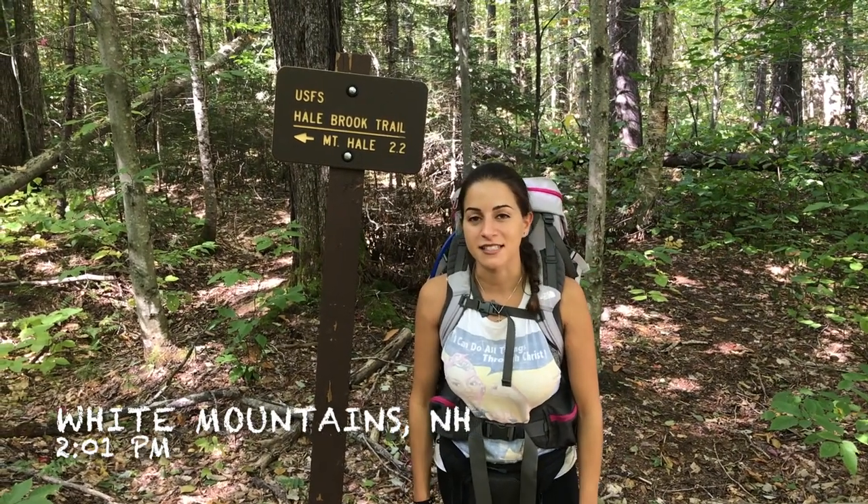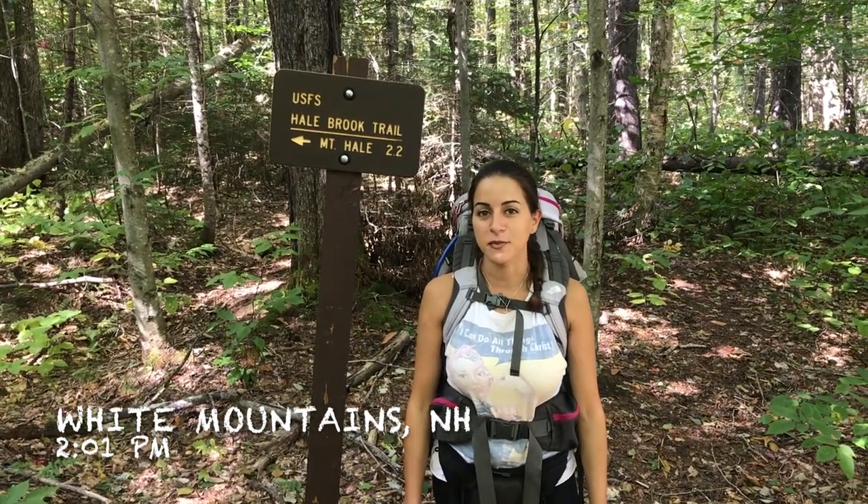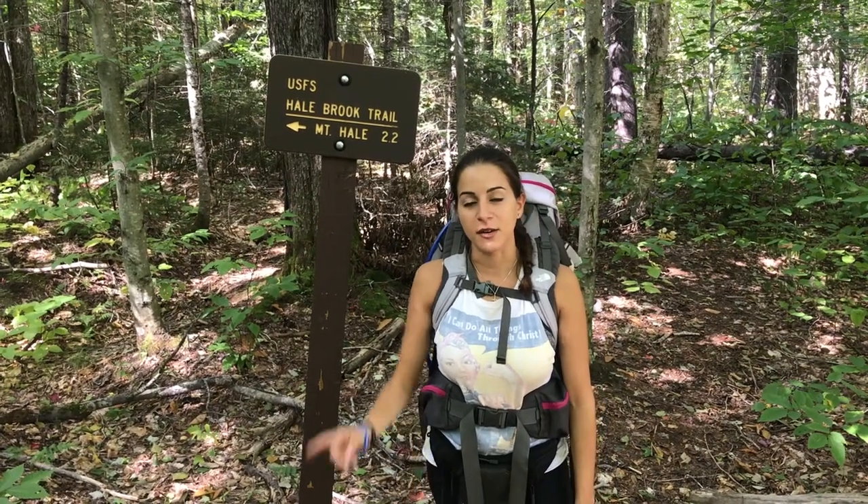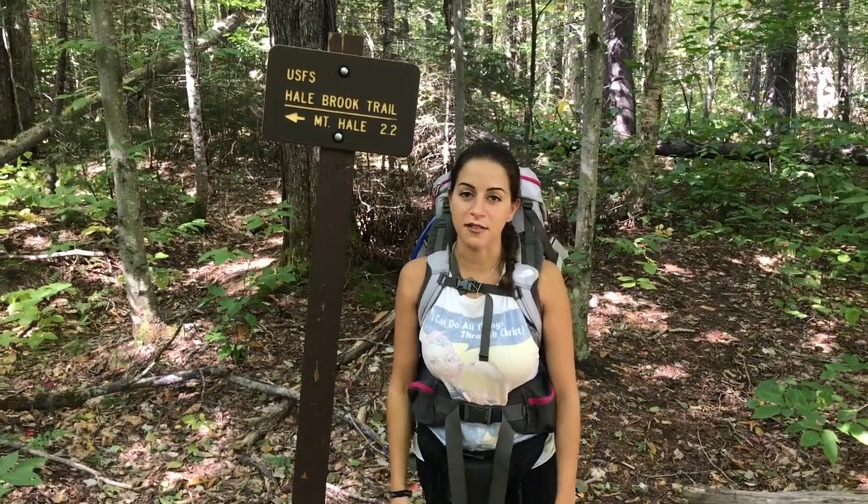Hi guys! We're going to be hiking Mount Hale today. It's 2.2 miles up Halebrook Trail, so we're going to get started. We're going to do an out and back, so we're going to come down the same trail.